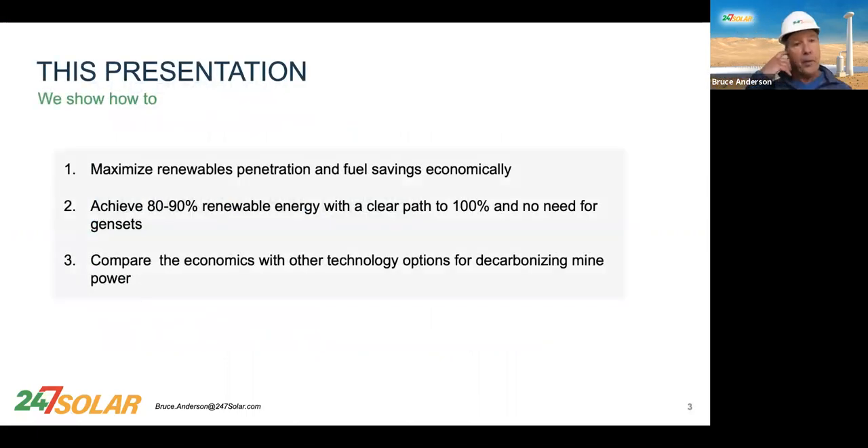I'm going to help you. I'm going to show you how you can maximize renewables and maximize fuel savings, reduce carbon emissions, achieve 80% to 90% renewables in a straightforward way, and show you a clear path to get to 100%. And eliminate your gensets. And compare the economics with other technology options.